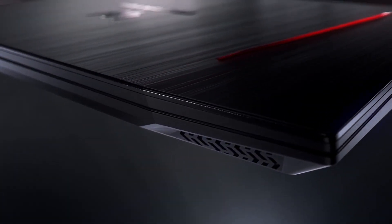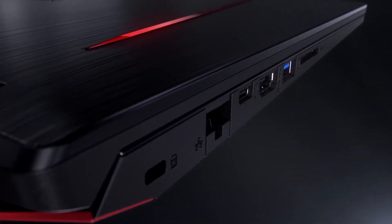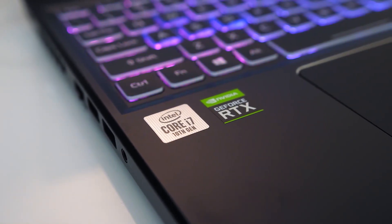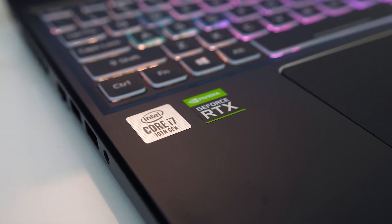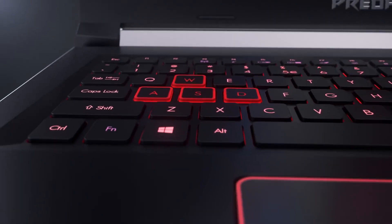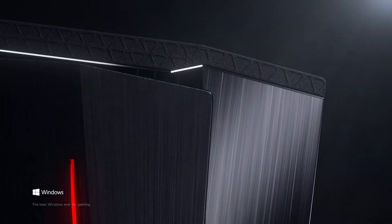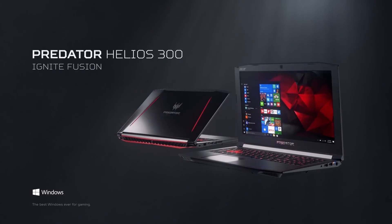The first laptop is the Acer Predator Helios 300. It is a perfect option that will run all the necessary software and it's not too expensive. The 10th generation Intel Core i7 CPU and NVIDIA GeForce GTX 1660 Ti GPU will be able to run software such as AutoCAD. The average battery life is around six hours, which is not ideal but still leaves quite a lot of time to do your work without the need of plugging it in.